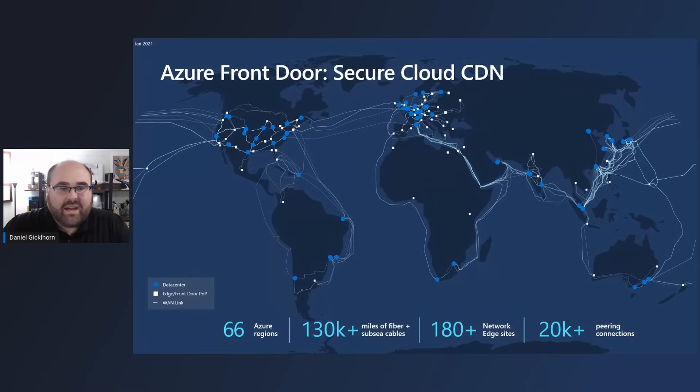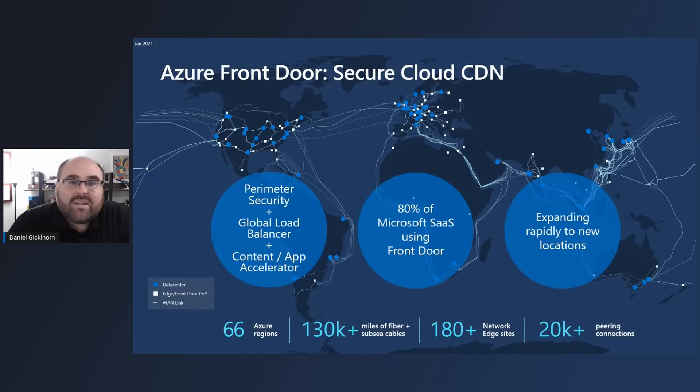It is deployed across our global backbone to about 180 edge locations around the world, and it's placed strategically about 30 milliseconds away from end users to best optimize user performance — connecting through from end-user devices out on the internet through the edge of our network and down into Azure where your applications are running.